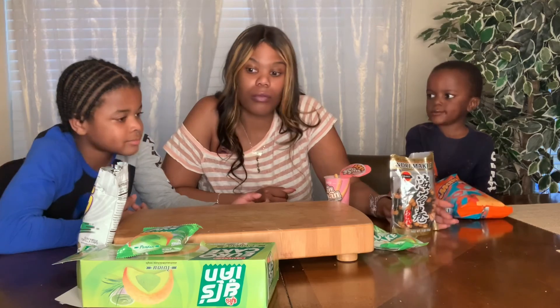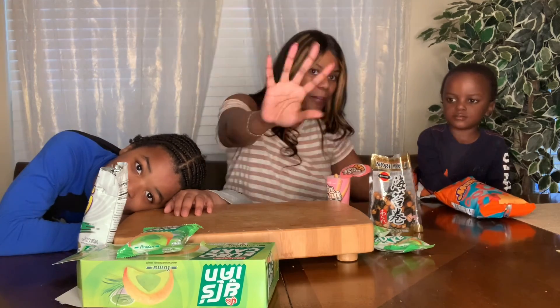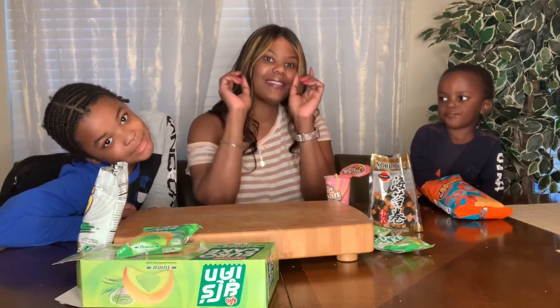All right, we're done! Everybody say bye — bye! See you next time!